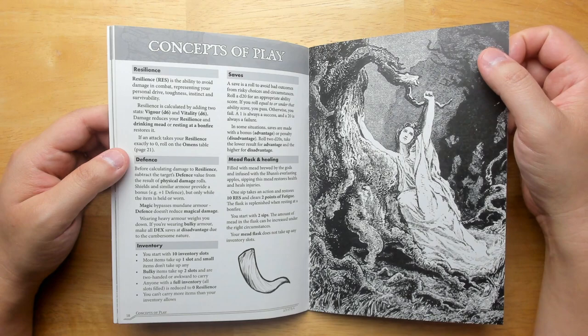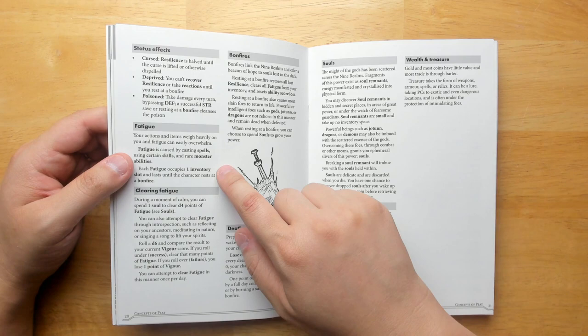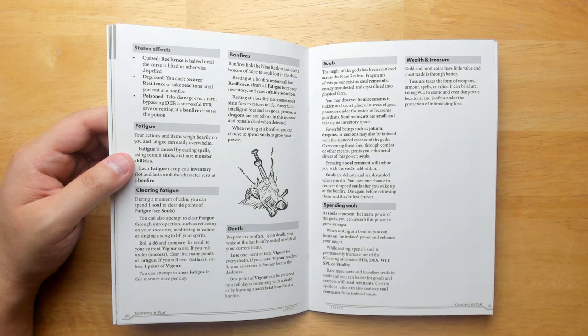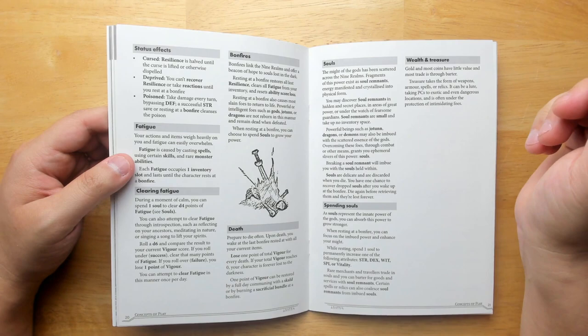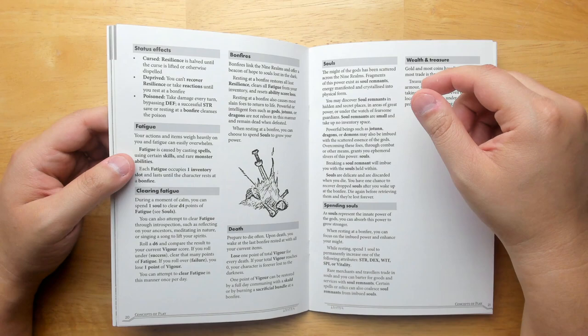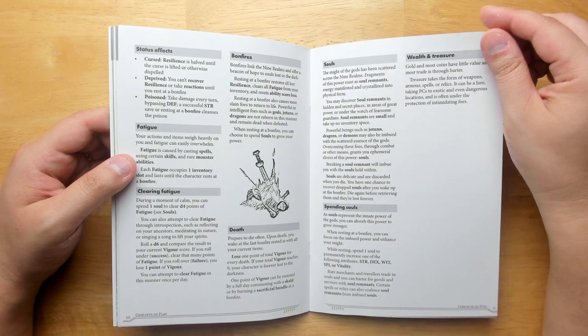You have 10 inventory slots, with some bonus ones depending on your class. Fatigue works like several Knave hacks: if your character gets tired, you mark off slots as fatigue slots and have to drop things in those slots — you can't carry as much stuff. That's a really elegant solution. Upon death, you wake up at the last bonfire you rested at with all your current items — so it's like Dark Souls. There are also souls: you kill enemies, take their souls, but if you die you have to go back and pick them up or lose them forever. You can spend souls to increase abilities.